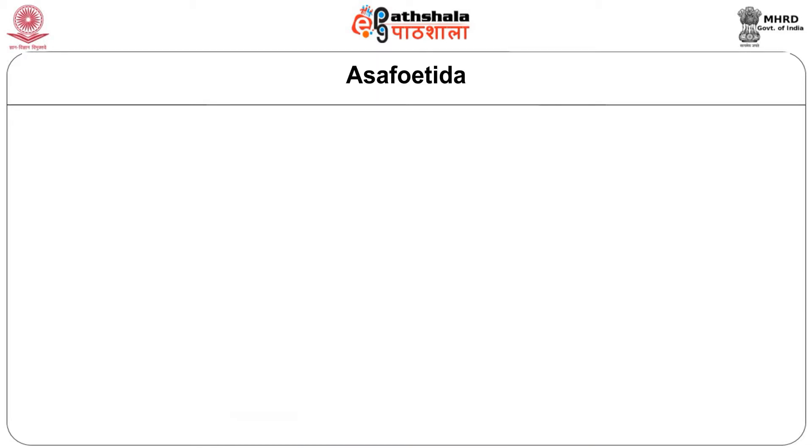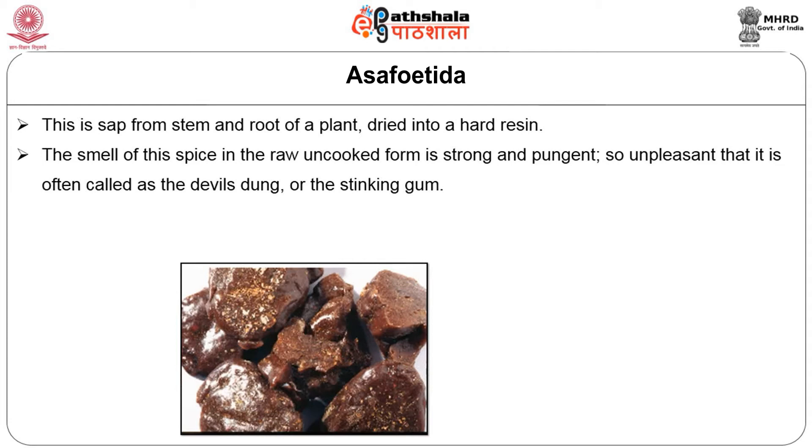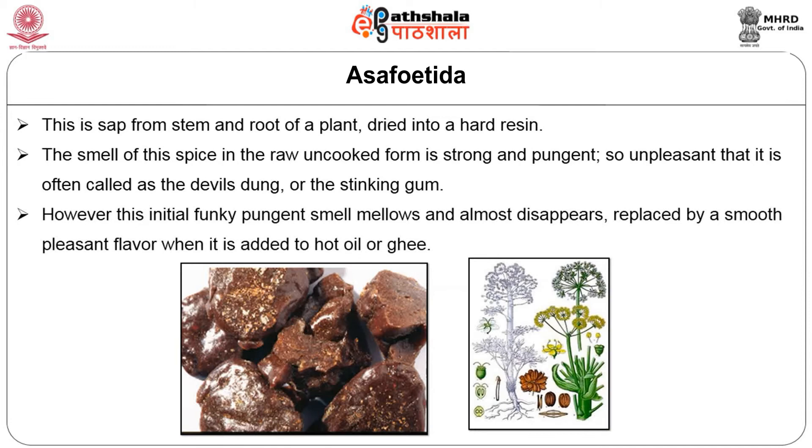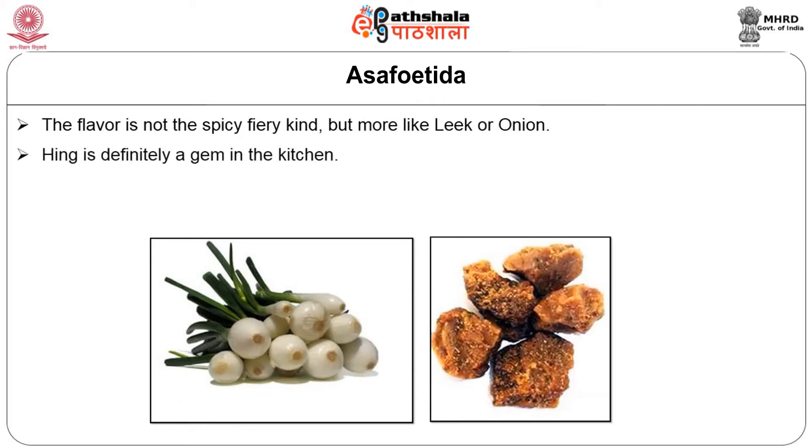Asafoetida, otherwise known as hing, is a sap from the stem and root of a plant dried into a hard resin. The smell of the spice in the raw, uncooked form is strong and pungent, so unpleasant that it is often called the devil's dung or the stinging gum. However, this initial funky, pungent smell mellows and almost disappears, replaced by a smooth, pleasant flavor when it is added to hot oil or ghee. The flavor is not the spicy, fiery kind, but more like leek or onion. Hing is definitely a gem in the kitchen.